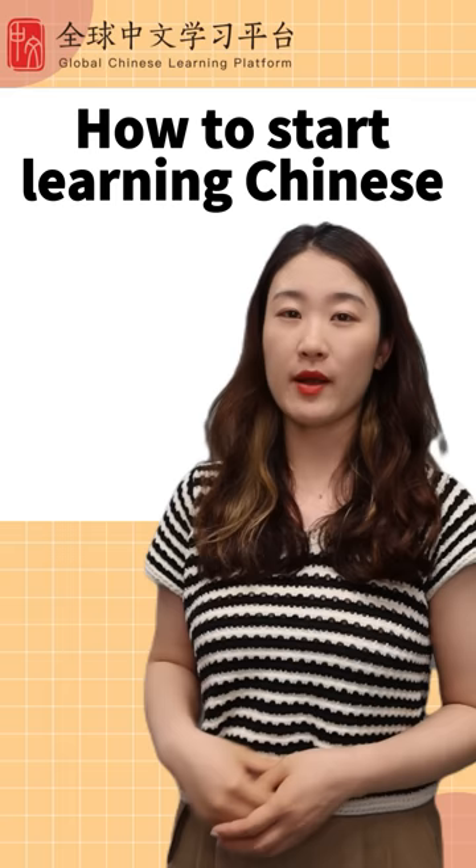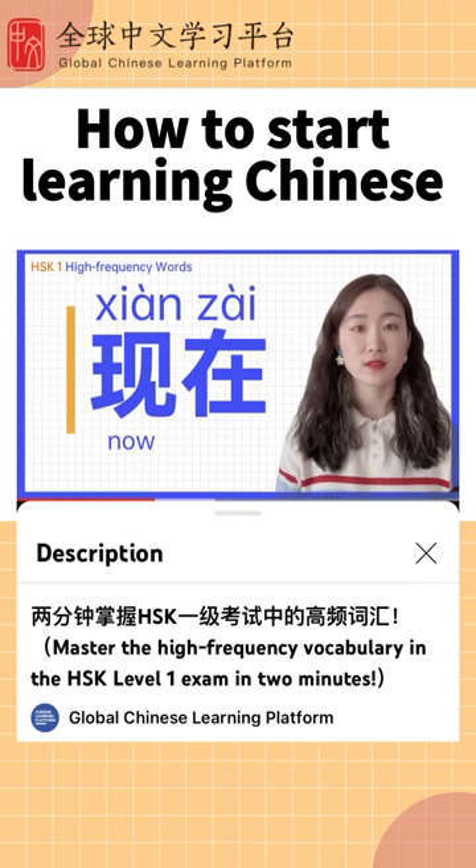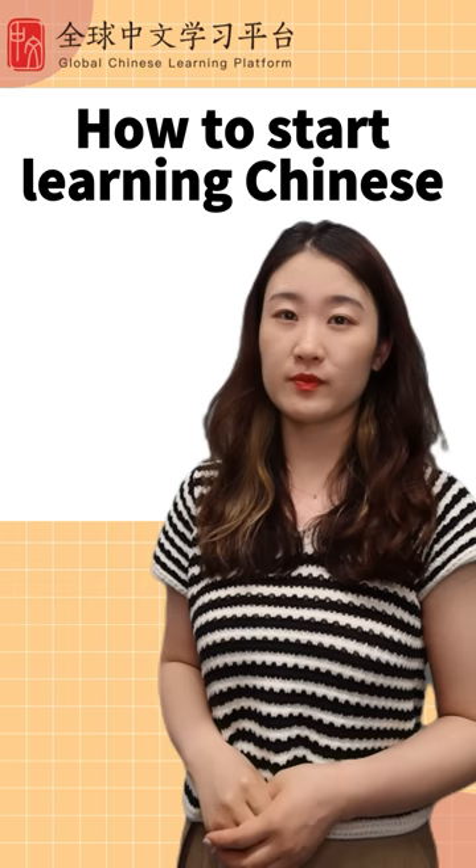Step 2: Learn basic vocabulary. Step 3: Learn basic sentence structure.